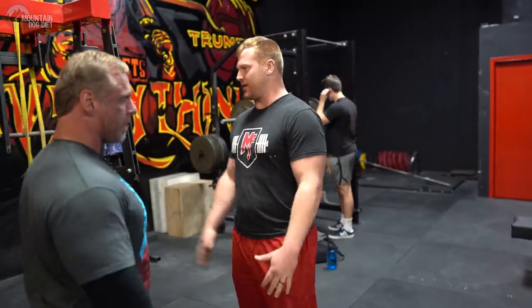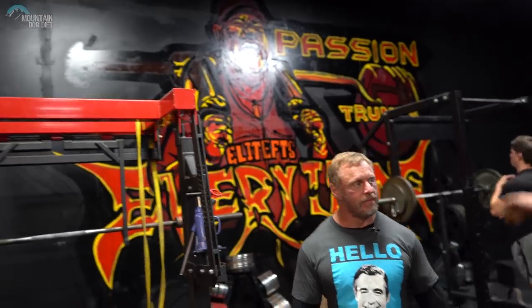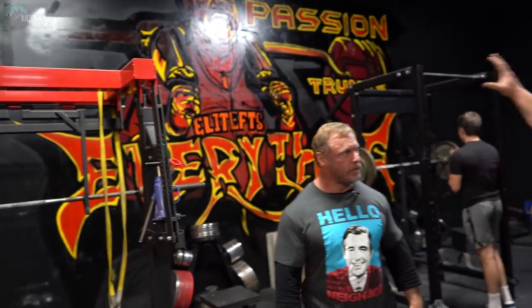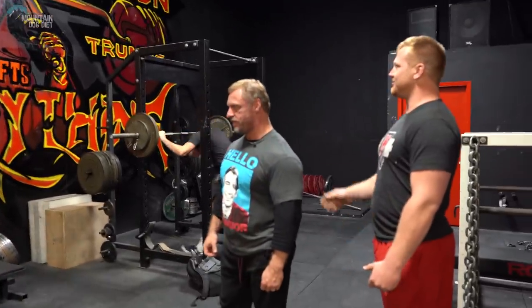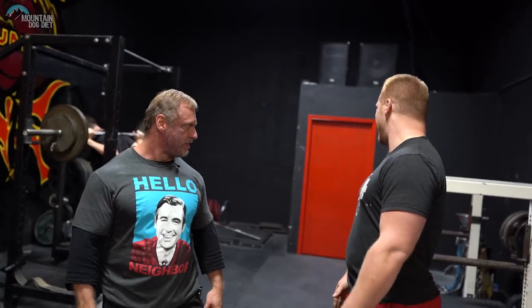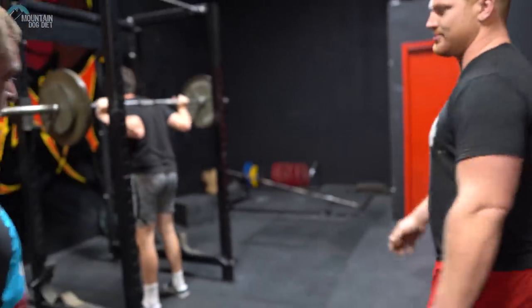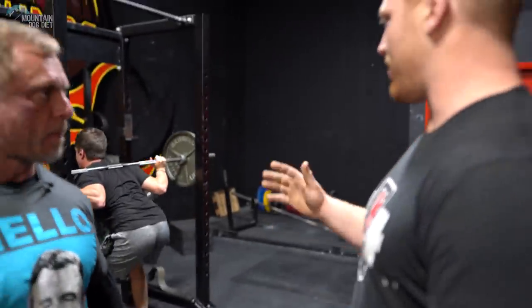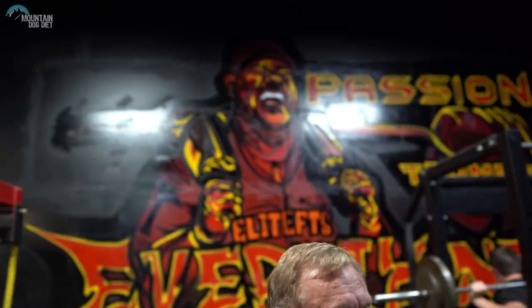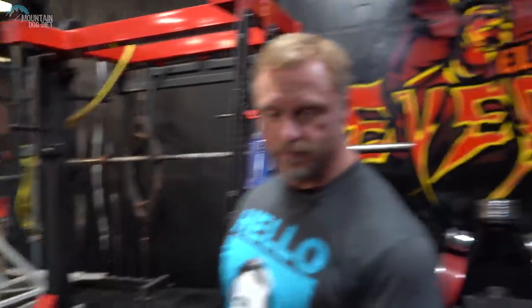We pretty much tried to create the coolest type of environment we could. Growing up I always read Elite FTS articles and stuff like that, so we put a big mural of Dave Tate up on the wall hitting that signature safety bar squat. We've got a ton of calibrated plates — basically four full sets — so our guys can hit all their meet prep numbers. Texas power bars, Ohio power bars, Texas deadlift bars, Texas squat bars.